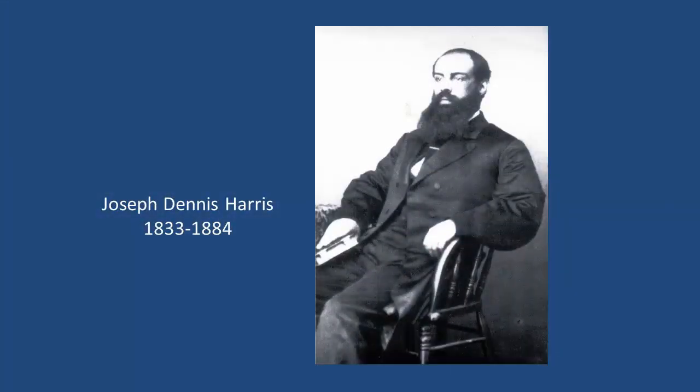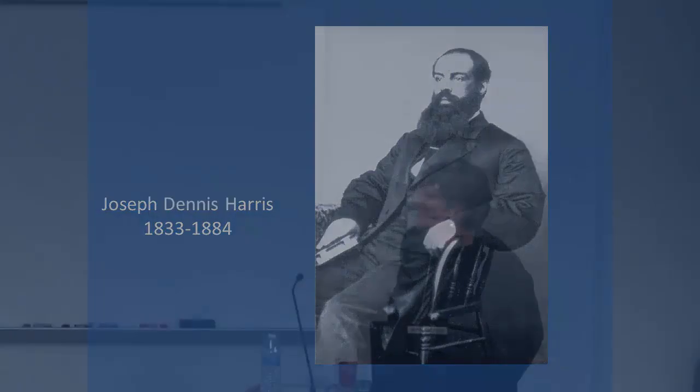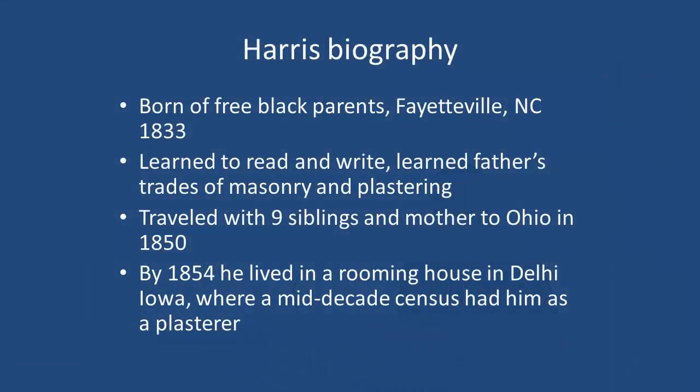One person I want to follow in this talk is this man, Joseph Dennis Harris. I'm writing a biography of Dr. Harris, and I first came across him when he was a doctor in the American Civil War. He's born in Fayetteville, North Carolina, the son of free blacks and one of ten very remarkable children. Many of his brothers also founded colleges and became bishops. We're going to look at where he was before the war, during the war, and after the war.